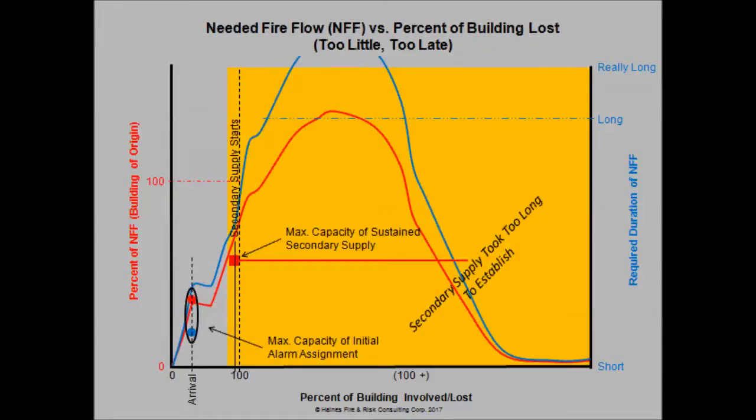I'd like to refer to this case as 'Too Little, Too Late.' Again, our initial assignment arrives with sufficient pumping capacity but not enough water on board. It takes quite a while to get the secondary water supply established, whether with tankers or hose lays. The worst part is that by the time it's established, the fire has already grown beyond the capacity of that water supply. We're going to end up slowing the combustion down, stretching out the curve, and once the fire gets back down to the capacity of our secondary water supply, we should get a fairly quick knockdown — but we've pretty much lost most of the structure at that point.